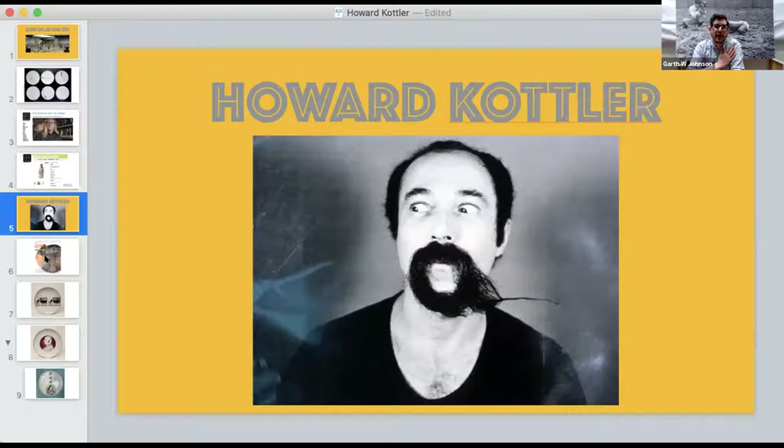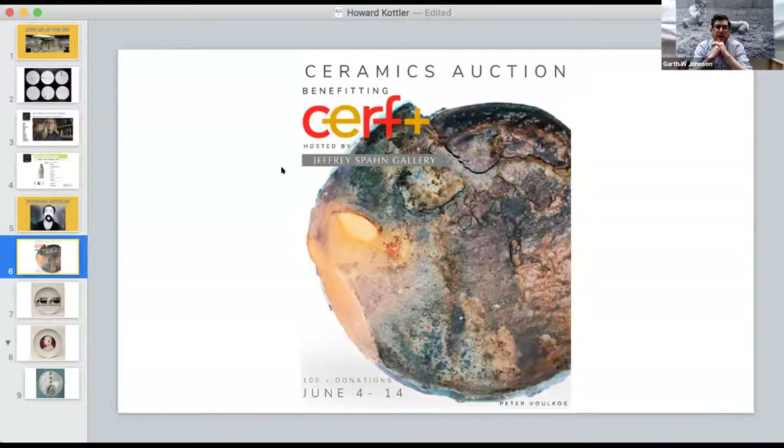I think of Howard every day, not just from the pieces that are in the Everson, but because of the legacy he left. There is an upcoming auction for SURF Plus — the Craft Emergency Relief Fund. The date on the slide is wrong; it's been pushed back to later in June. If you know of pieces to donate, I believe they're still accepting a choice few pieces, and it is going for a great cause.